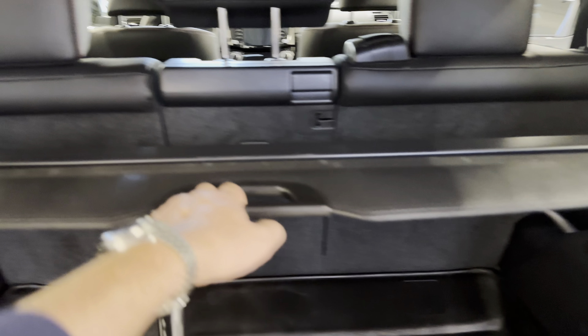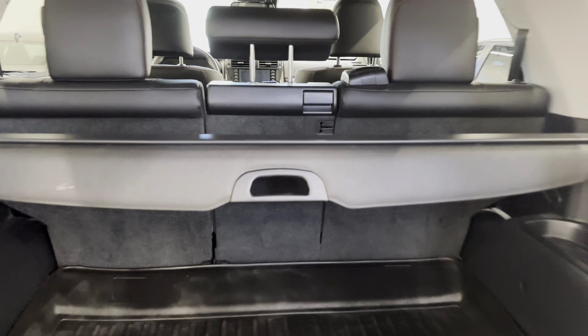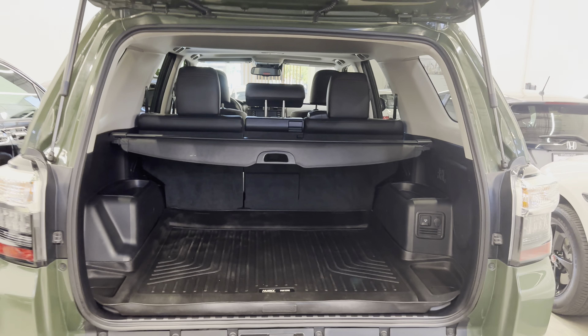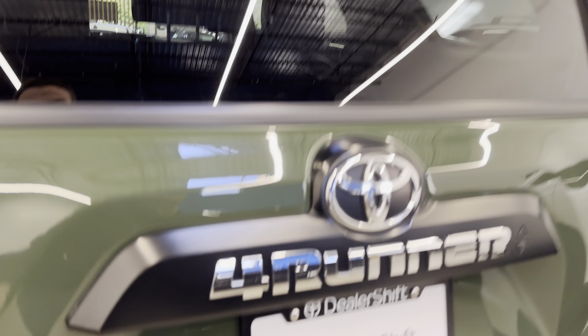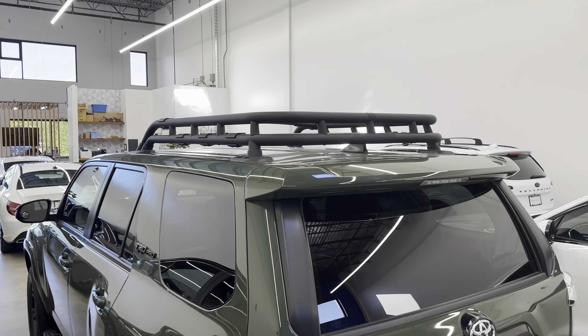You've got Husky aftermarket but OEM fit floor mats and rubber trunk liner. Those are awesome for BC's winter, especially for a vehicle like this which will be taking you off-road.